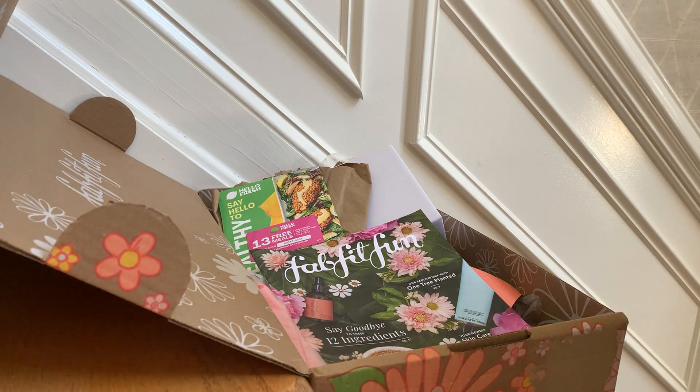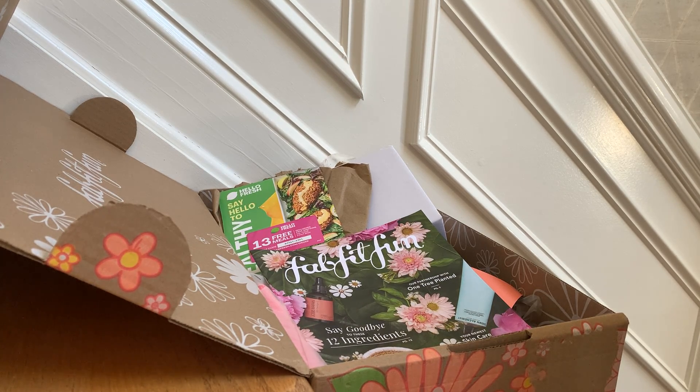Hey guys, it's Erica from Mama Mix. You won't see my face today because I haven't showered yet. But I wanted to show you what's in the FabFitFun quarterly spring 2021 box. And I have to say, as subscription boxes go, I pay for this one myself — I don't get any freebies — and this box is pretty awesome.